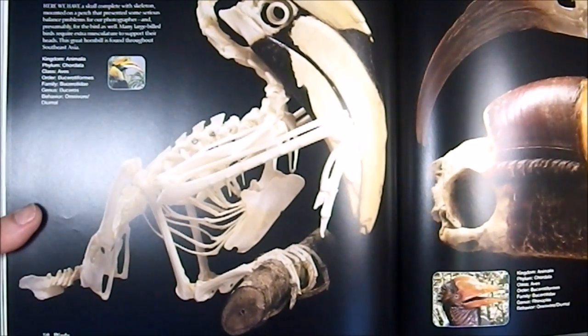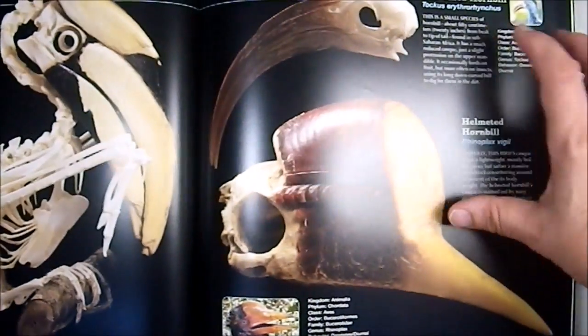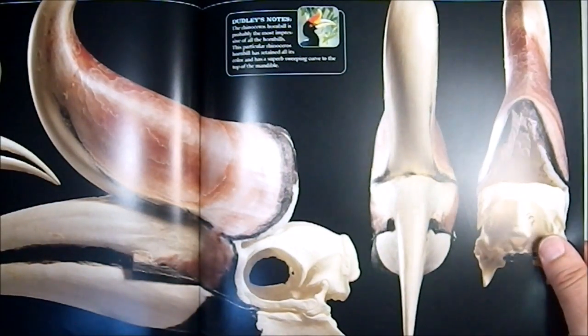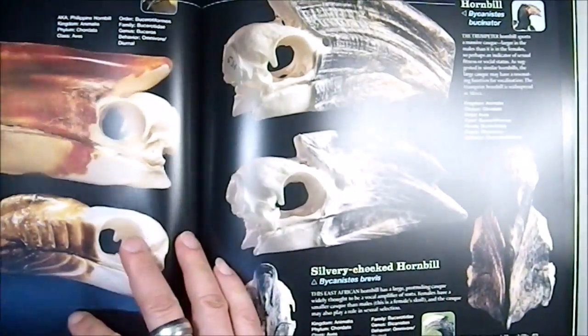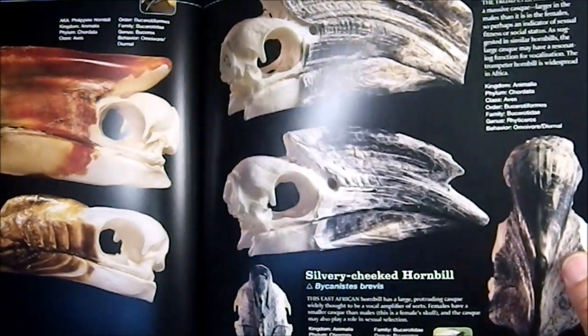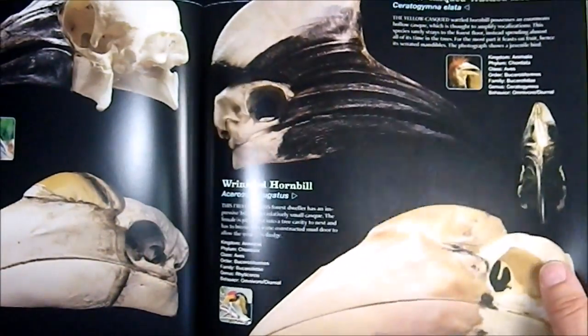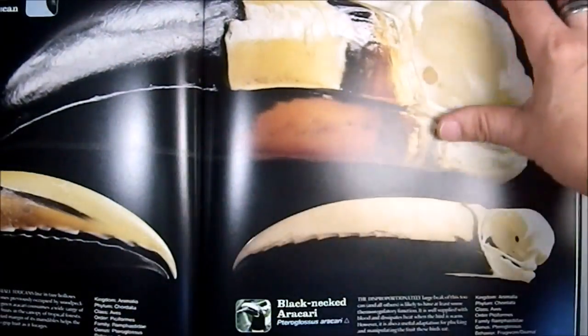The Great Hornbill — there's an entire articulated skeleton for that one. Then the Rhinoceros Hornbill and the Silver-Cheeked Hornbill. All your hornbill needs right there, I can tell you that.